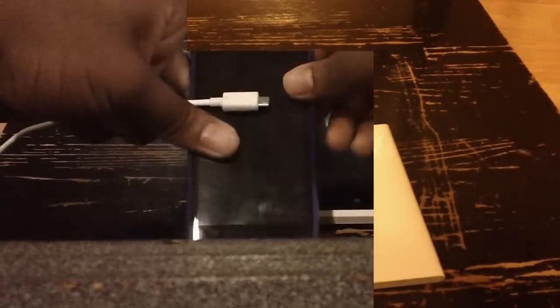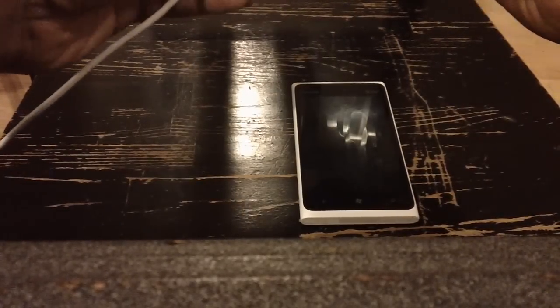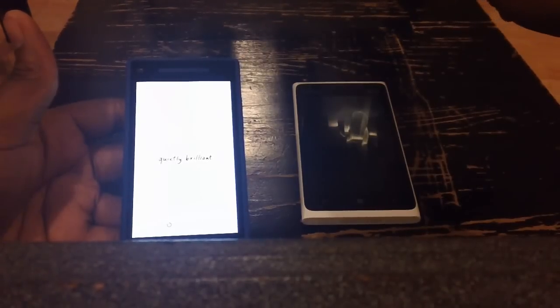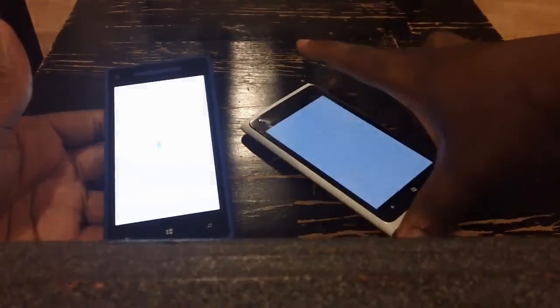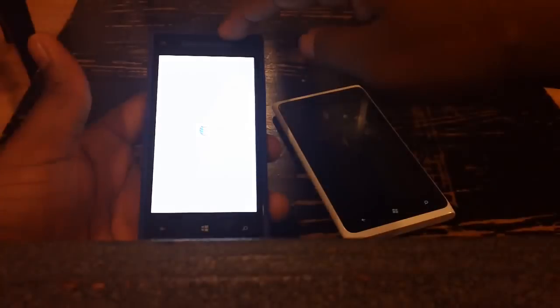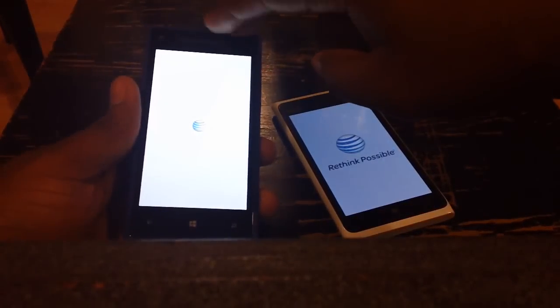The HTC also has a nice notification light right here next to the speakers, which I really fancy. I'll show you what it does. When you plug in your phone to charge, there is a nice red light that stays on to indicate that your phone is charging.